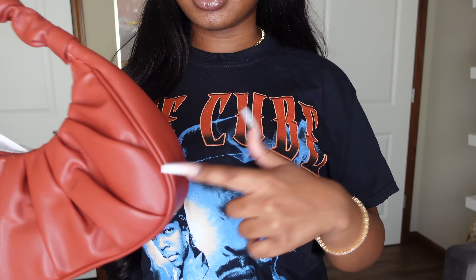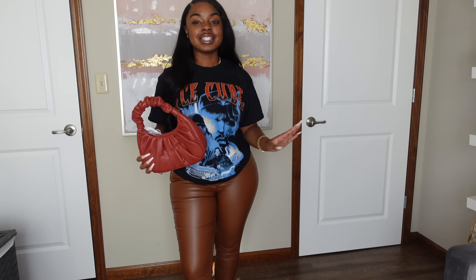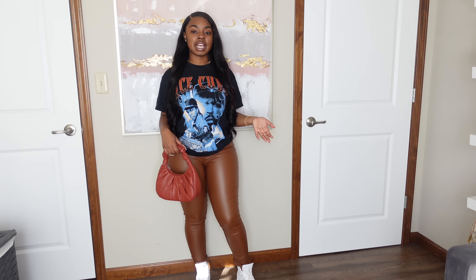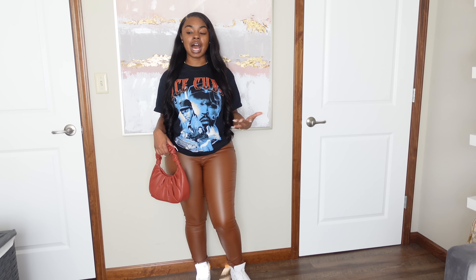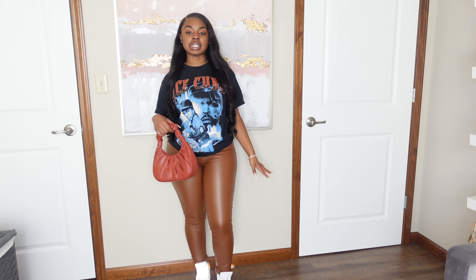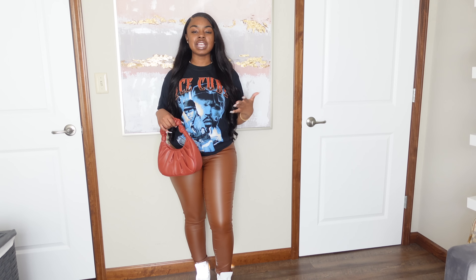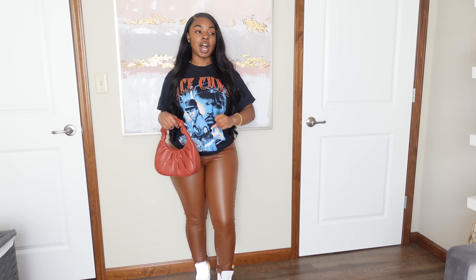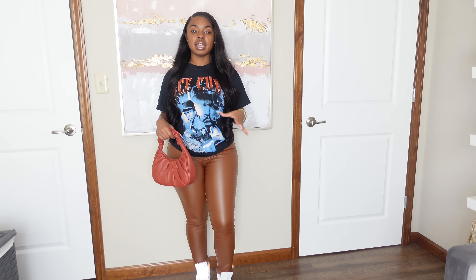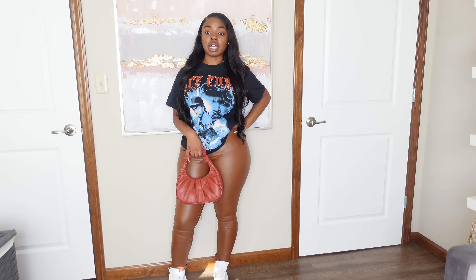This is more of a fall-ish look than strictly winter, but with faux leather pants covering every part of your body, you won't be cold — so you can pass with this in any season. Up close on this bag, it's a rust color, and as soon as I saw it I knew it would be perfect with the Ice Cube top. I love how it all came together.